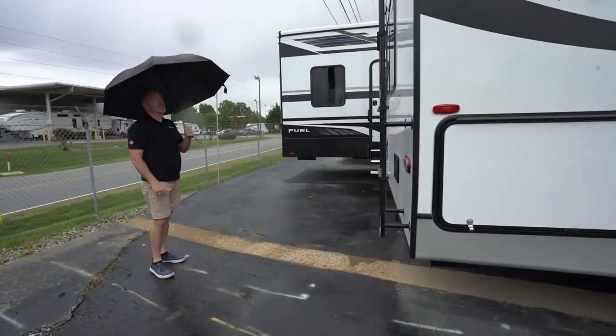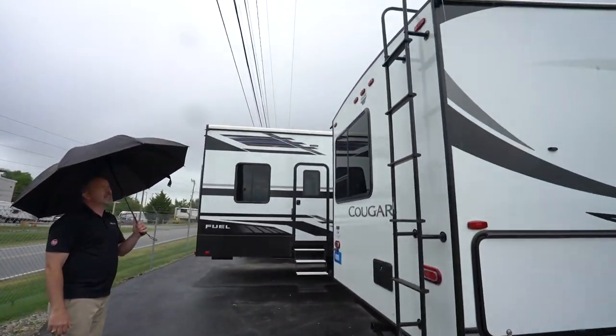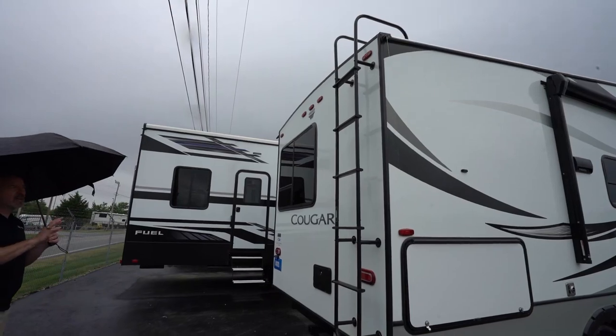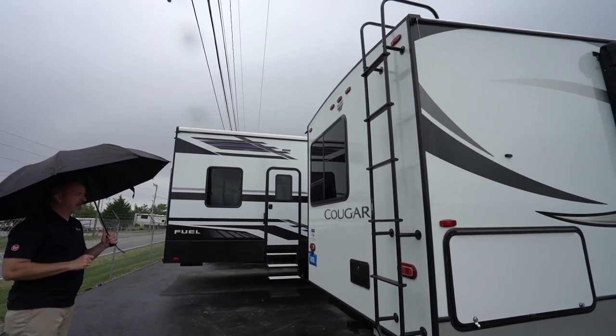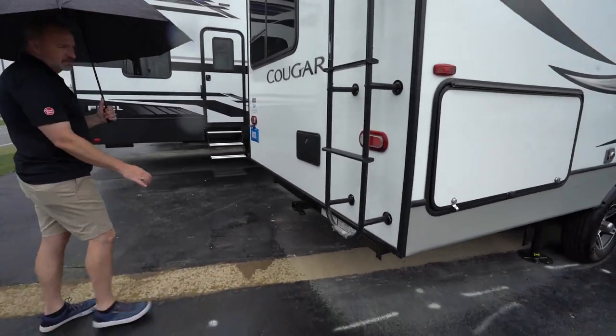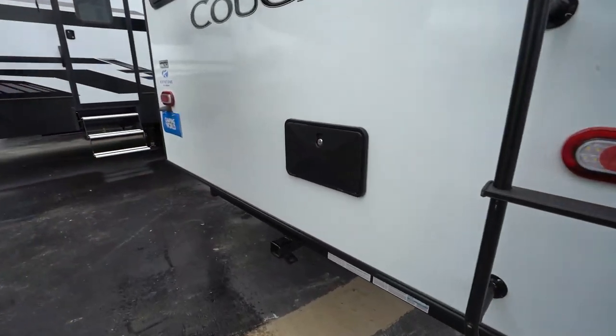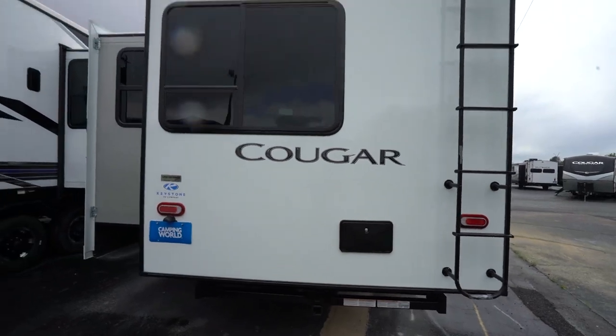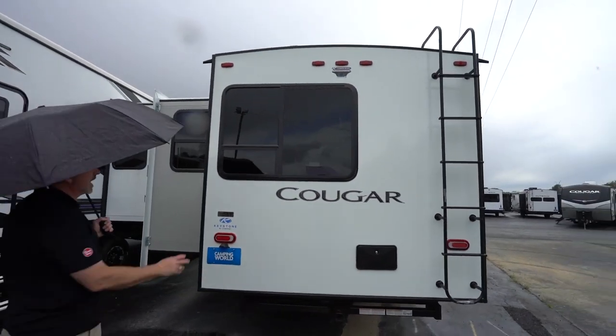Come around to the back, and you'll see we got the ladder mounted on the back. This does come camera-ready, so you can put that in — the wires and everything are there, you just got to get the backup camera. Got your external shower with hot and cold right here. Those beautiful tinted safety windows all the way around this one at 80% tint — imagine the light coming from the mountains or the beach, wherever you want to go.